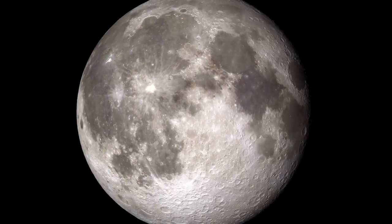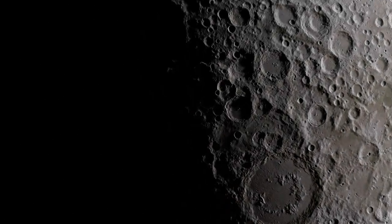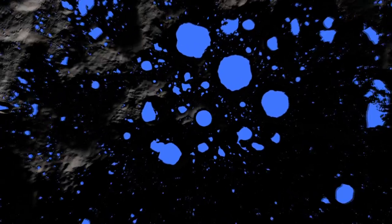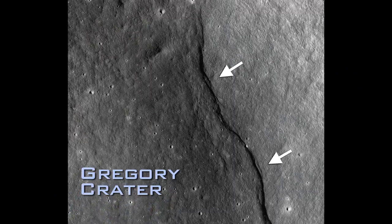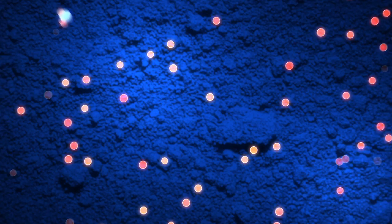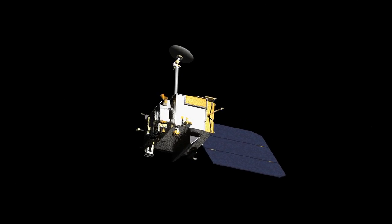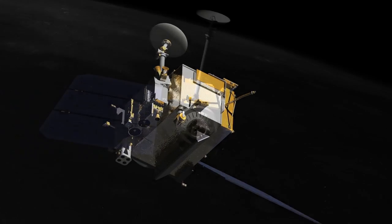There's more. LRO discovered the coldest measured places in the solar system, measured in craters that never see sunlight. Evidence that the moon has been shrinking relatively recently. And evidence of water ice at its surface. All by itself, LRO has amassed a trove of discoveries.